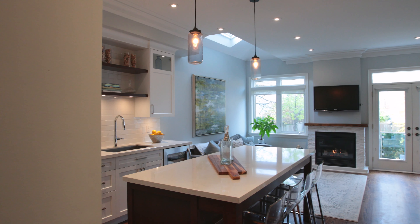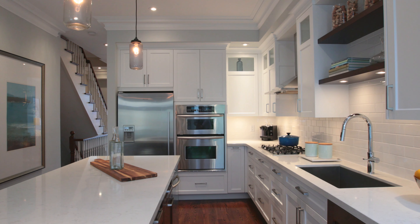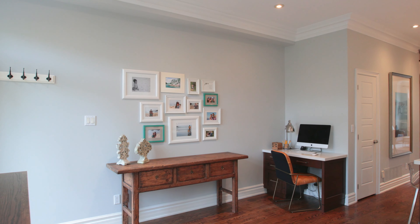The kitchen has been recently updated with Cambria quartz countertops, Merlot custom cabinetry, hardwood floors, and the family room with a gas fireplace and skylight, and a lovely walk-out to a back deck.